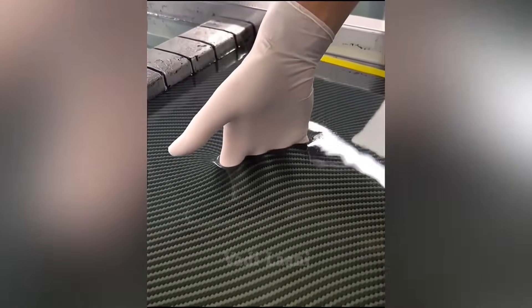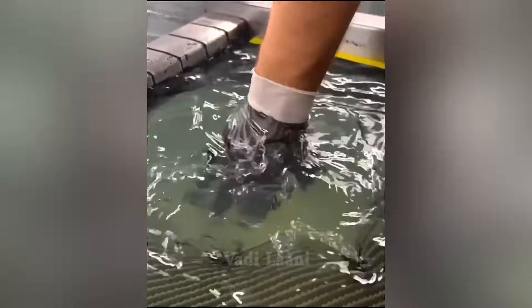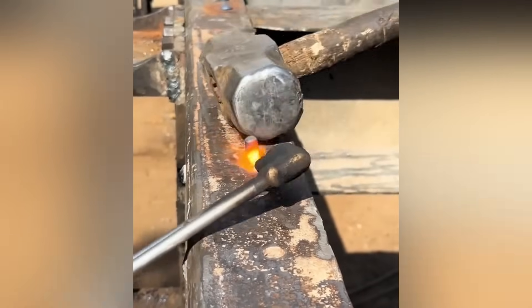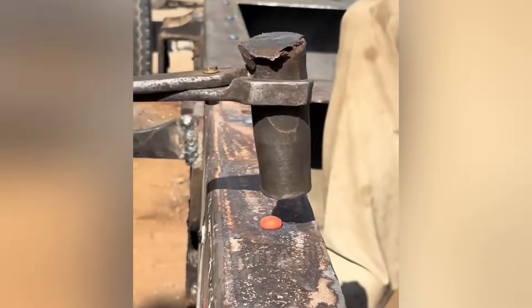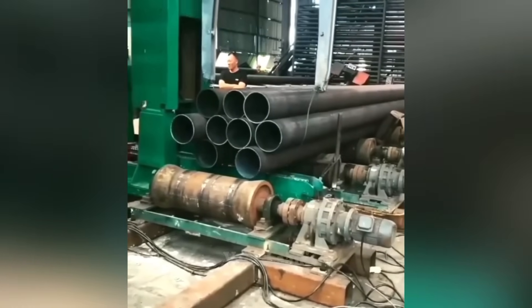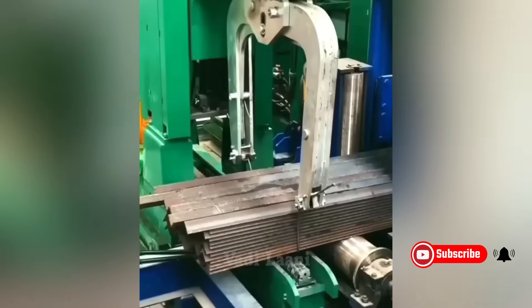The worker demonstrates the quality of applying aquaprint to a rubber glove by immersing it in a special container. This equipment allows for the assembly of metal pipes and their binding together after production.